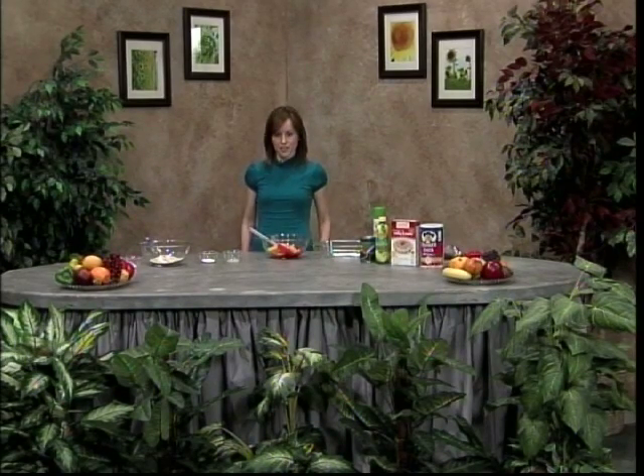Hi, my name is Jamie Sloan and I am a graduate student here at EIU studying to be a dietitian. I'm here today to talk to you about diverticulitis.